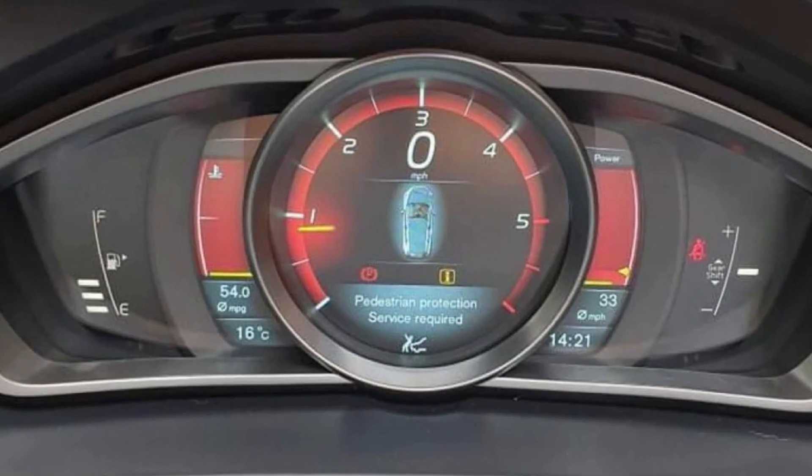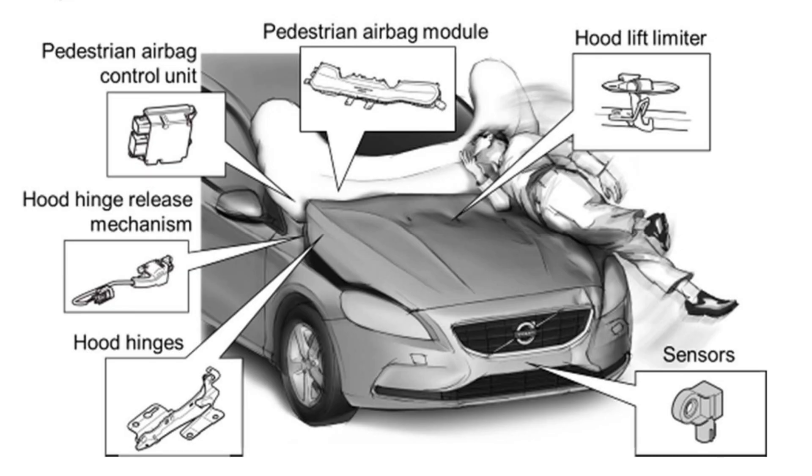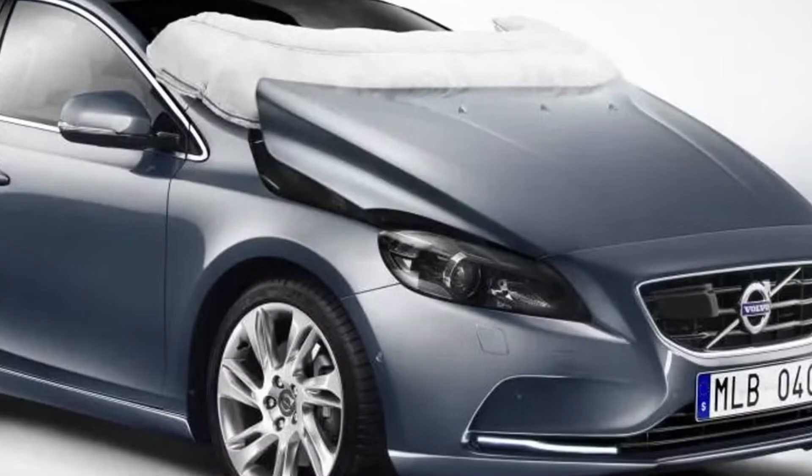The warning saying 'pedestrian protection service required' refers to a special pedestrian safety system implemented in recent model years in Volvo vehicles. The system slightly raises the back part of the hood if it detects any impact resembling hitting a pedestrian, and it also sends a report to local emergency services through the SOS system. This is aimed to reduce potential injuries for the pedestrian.